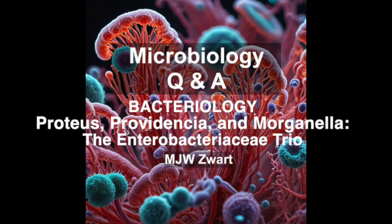Now let's test your knowledge with some exam-style questions. Question one: which species is most often linked to swarming motility on agar plates? Is it A. Providencia stuartii, B. Morganella morganii, C. Proteus mirabilis, or D. Escherichia coli? The answer is C. Proteus mirabilis — those bullseye patterns are a sure sign, and that swarming motility is one of their defining characteristics.